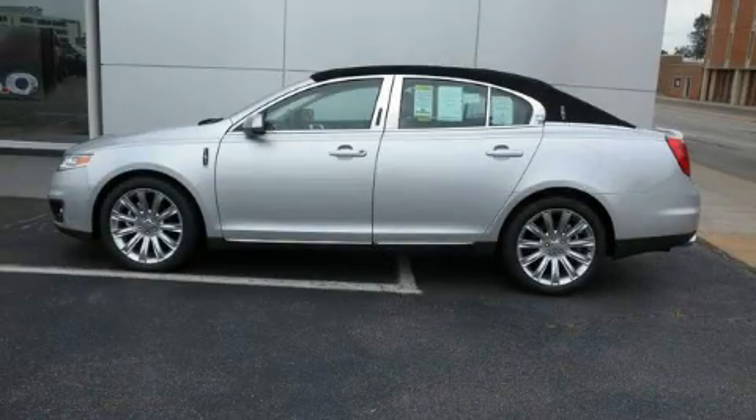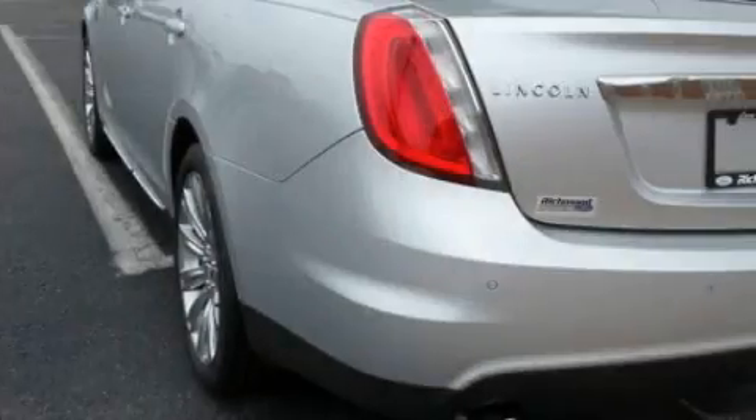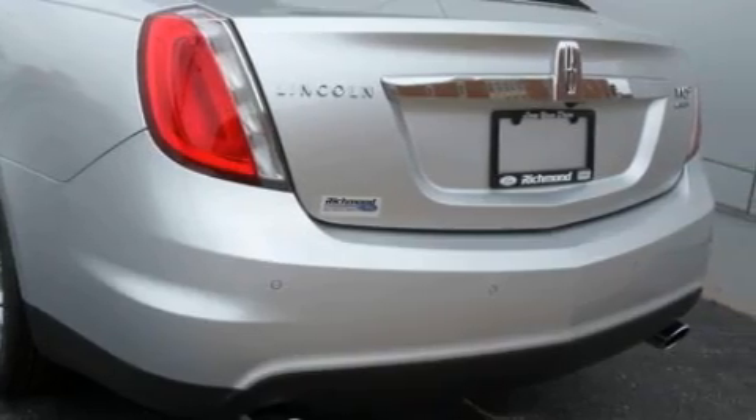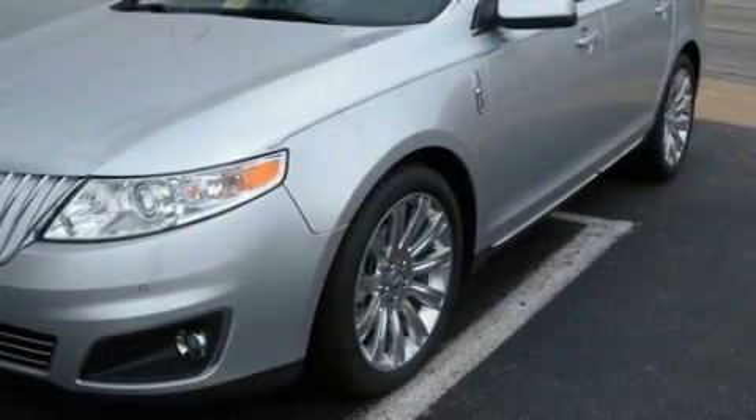This is a brand new 2010 Lincoln MKS, a drive in shape that provides endless luxury. It has a 3.5-liter six-cylinder engine, a six-speed automatic transmission, and all-wheel drive.